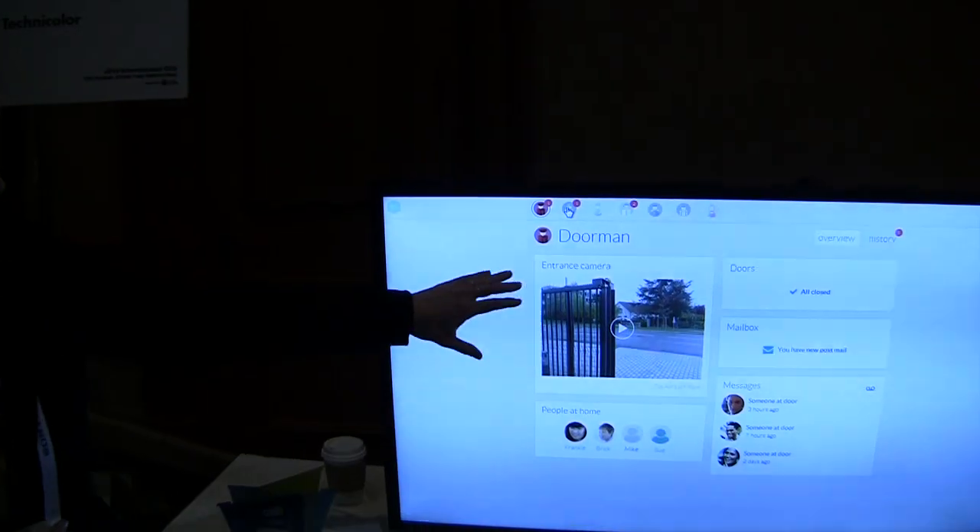I'm here in the Technicolor booth with Carol Legoff and she's got a home automation and home safety solution to tell us about. We are presenting a smart home solution that is your digital assistant at home — to know who is entering and leaving the home, on the security of your family, and also on your grandparents and elderly people. We have different digital assistants; the first one is the Doorman.